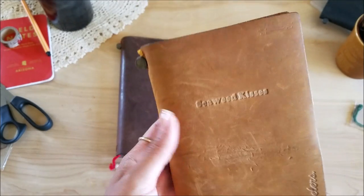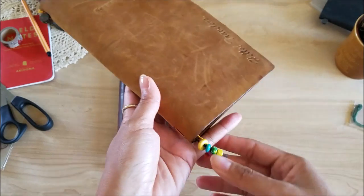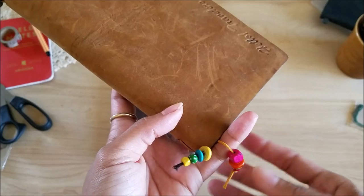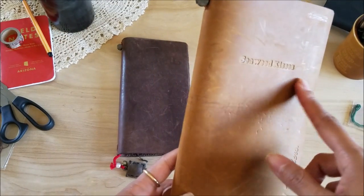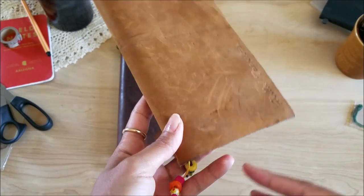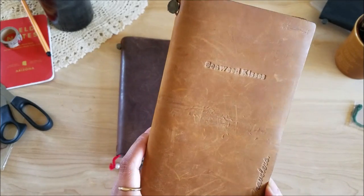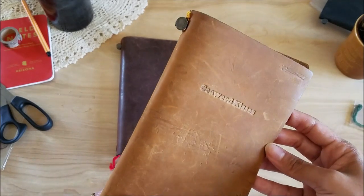Hey guys, it's Michelle here from Sea Wee Kisses and I wanted to share with you some ways that you can customize your traveler's notebook. I received a lot of questions on Instagram on where I got my traveler's notebook embossed and the charms, where they're from and how they're set up. So I wanted to just share that with you if you're interested in customizing your notebook as well.